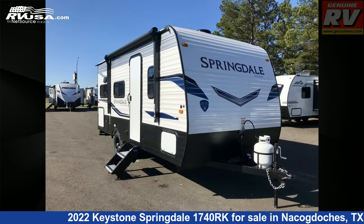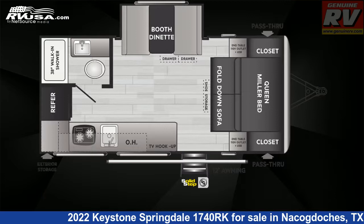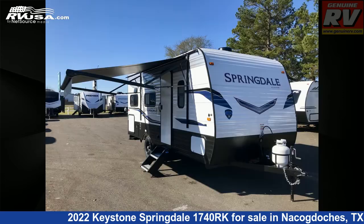This 2022 Keystone Springdale 1740 RK is a travel trailer RV. It is located in Nacogdoches, Texas, 75964, and is offered for sale by Genuine RV Store.